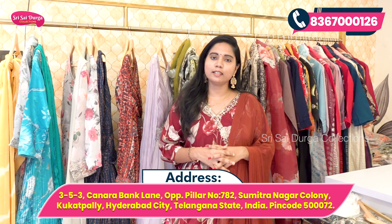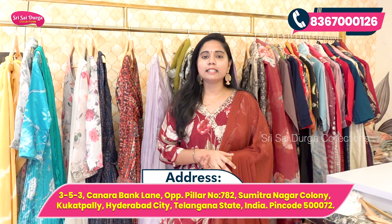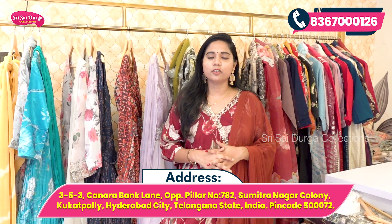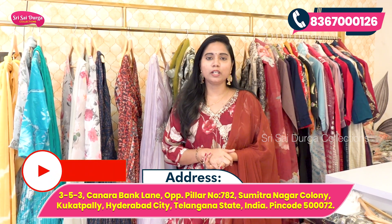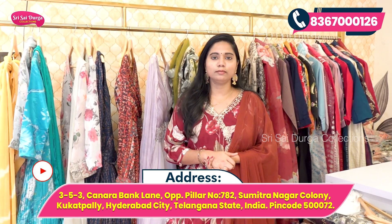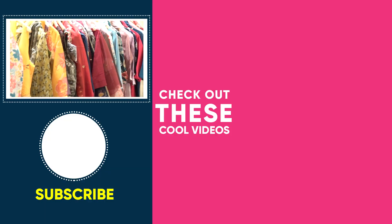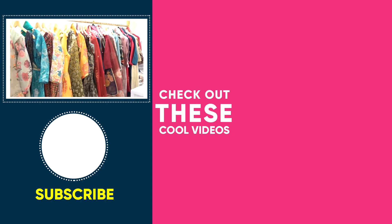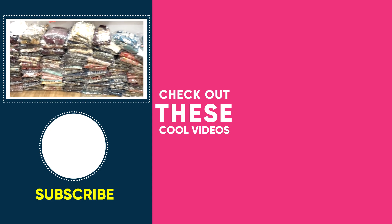Shipping is free all over India, with extra charges for international shipping. You can purchase wholesale bulk orders or single retail pieces. There are many collections available including festive and office wear collections. Please like, share, and subscribe to our channel.